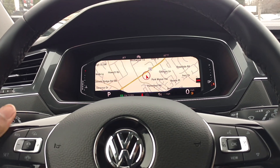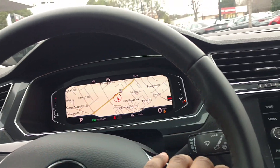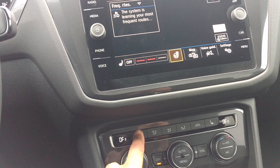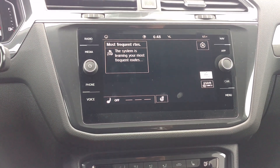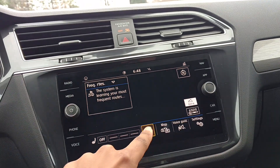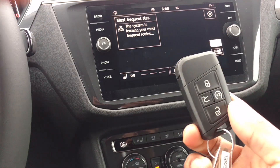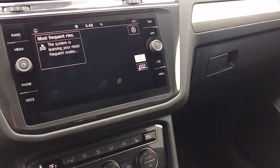This model doesn't have automatic high beams — you have to go to the SEL Premium with the IQ.LIGHT package. Over here you've got your automatic rain-sensing wipers. They put the heated steering wheel and wipers together so you turn them on together. It's like a cold weather package with the automatic starter too. Unfortunately you don't get rear heated seats in this model.